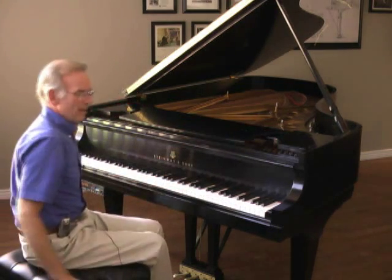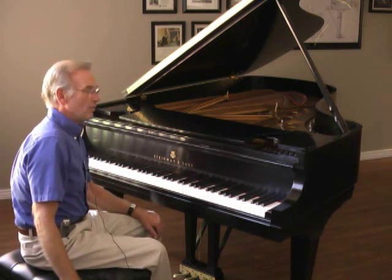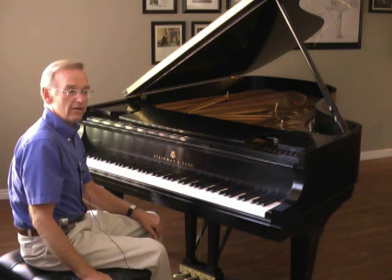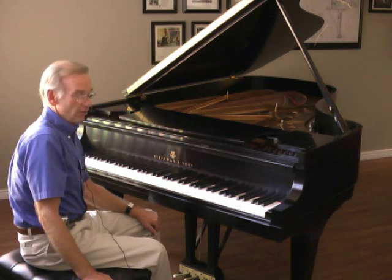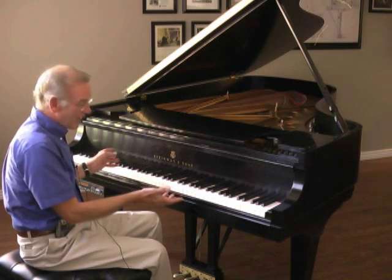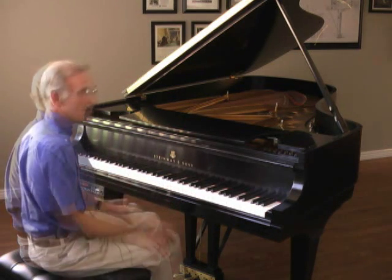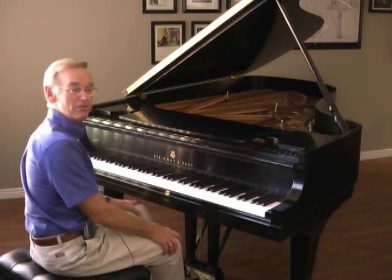A nine-year-old piano is really considered to be new. When you consider that typically our vintage Steinway pianos are 80 to 90 years of age, and are certainly at that point ripe for a total restoration, a nine-year-old piano is new. This being a Steinway Model B is considered to be the cat's meow of pianos.